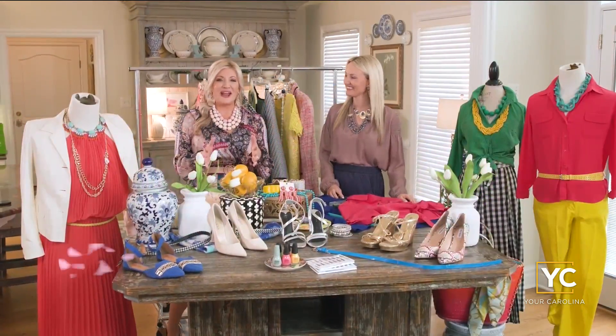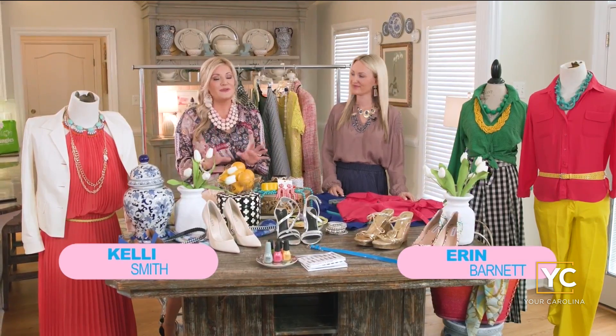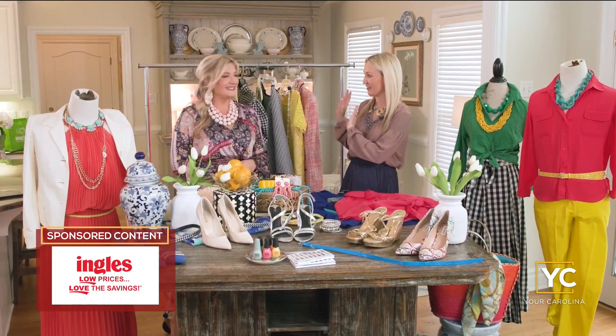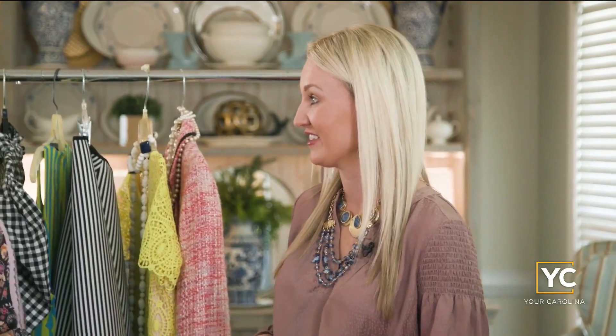Hello friends! Today we're going to have some fun with you as we flashback, spring forward, and preview the style trends for spring and summer 2022. Get ready for color — you're going to want to throw everything out of your closet and start over. These trends are fun, with a lot of throwbacks coming back in style. We can hardly wait!